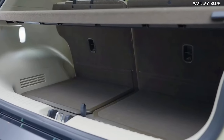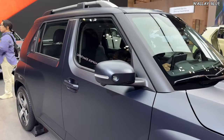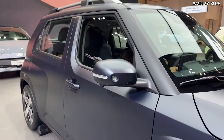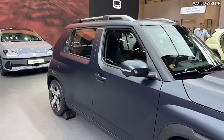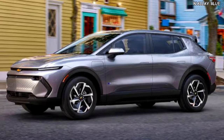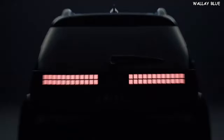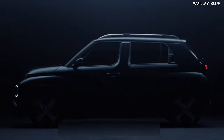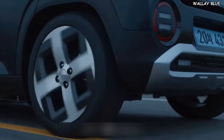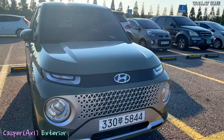Despite its compact exterior, the Hyundai Insta offers ample space for passengers and a large storage area without needing to fold down the second-row seats. In terms of dimensions, the Hyundai Insta was developed to compete against small cars in Europe, such as the Dacia Spring, Fiat 500e, Chevy Equinox EV, and Volvo EX30.